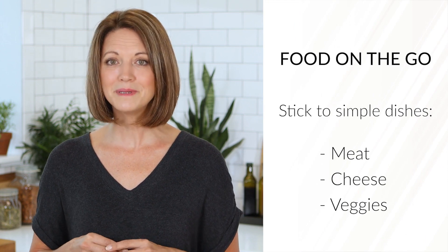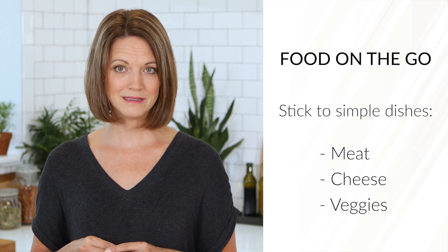When it's time to order, stick to the simplest dishes you can that feature meat, cheese, and veggies. The more complex the dish, the more likely it includes excess sugars and carbs. Salads are often good choices, but be sure to read the ingredients carefully — avoid berries, carrots, and other high-carb foods, or ask if they can be omitted. Stick with salads with leafy greens that include some type of meat, and always ask for oil and vinegar or a simple dressing on the side.